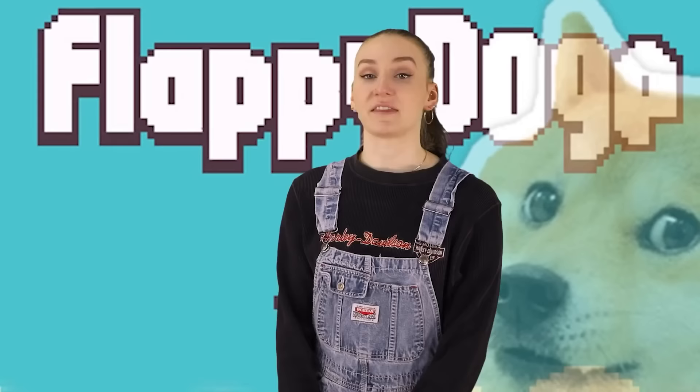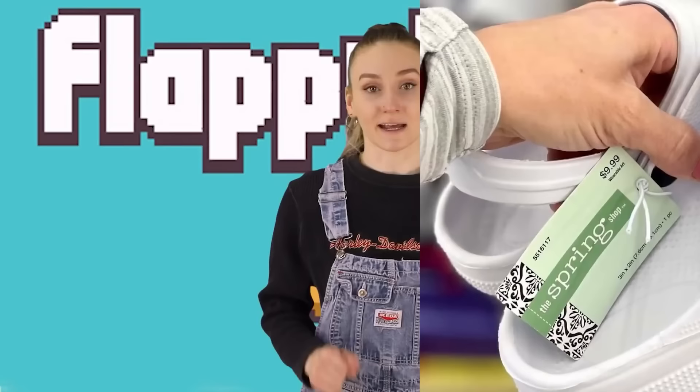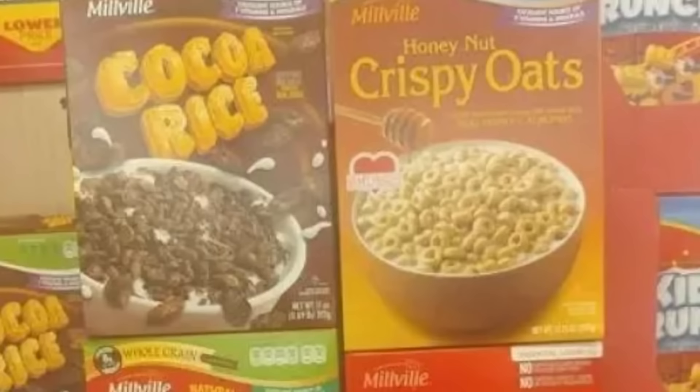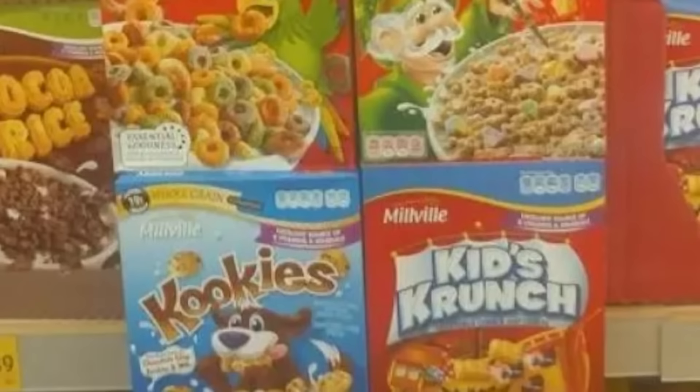Sometimes brand name pieces can be expensive and we want the same or similar item but cheaper. That's where knockoff brands come into play. Take a look at these cereals — they're so similar, yet so different. We got cocoa rice instead of cocoa puffs, honey nut crispy oats instead of honey nut cheerios, fruit rounds instead of fruit loops, marshmallows and stars instead of lucky charms, cookies instead of cookie crisp.